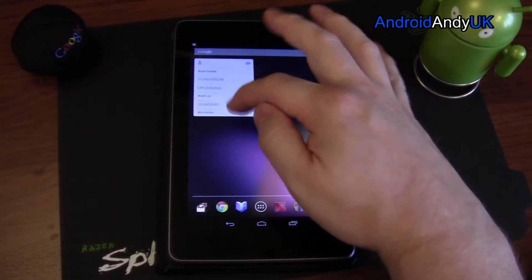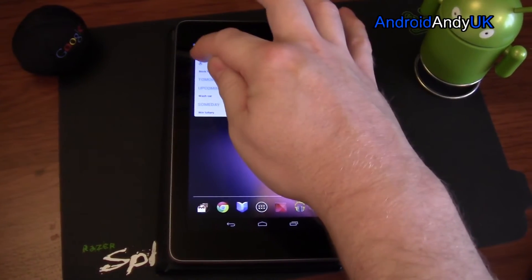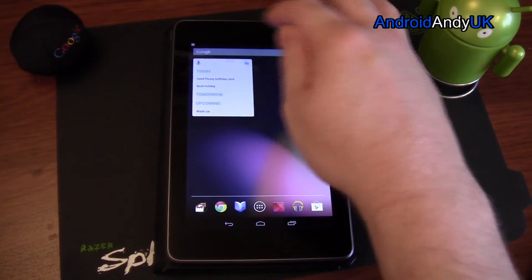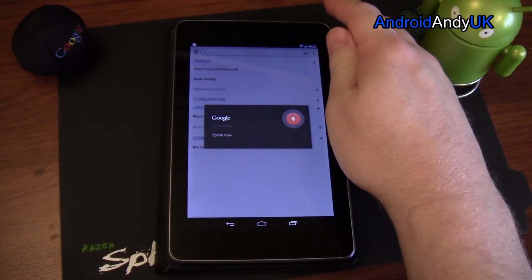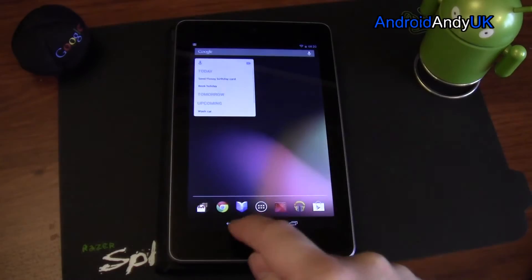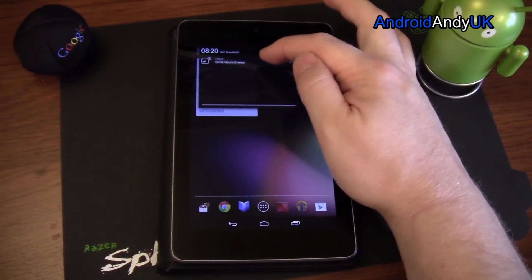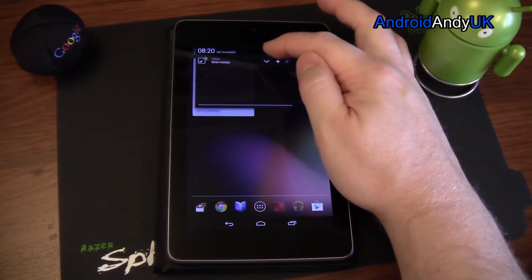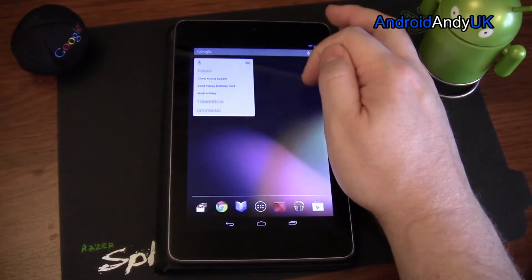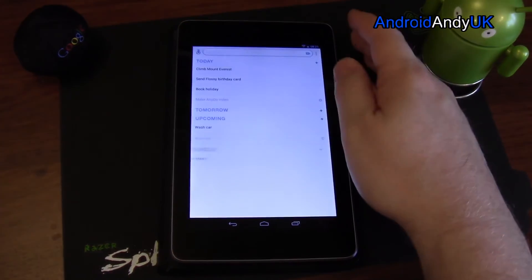The widget theme changes as you change it in the app. If you tap on a task in the widget it completes it. You can also add things using voice — for example, 'climb Mount Everest.' There's also a notification bar which scrolls through today's tasks; you can tick to complete, go to settings, or open the app.